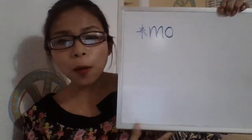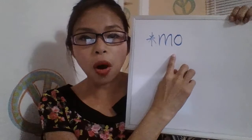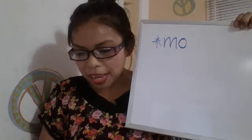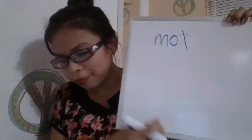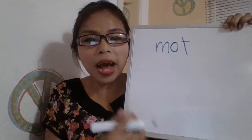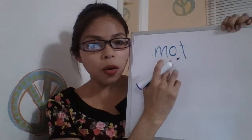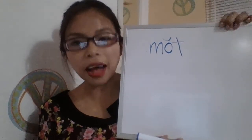Here we go. We have a nonsense word. If we apply Phonary Skill 3, this is 'mo.' But what happens if I write a consonant? This is a real word in English. We have a guardian, so O is short. So what is the pronunciation? Mo. Excellent.